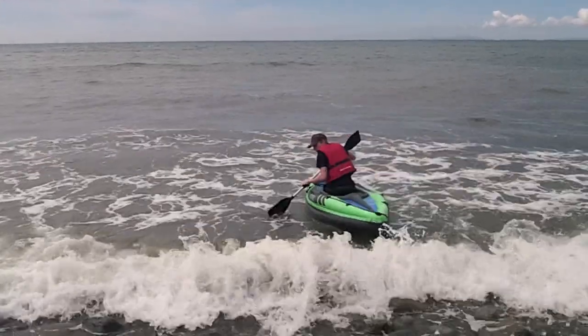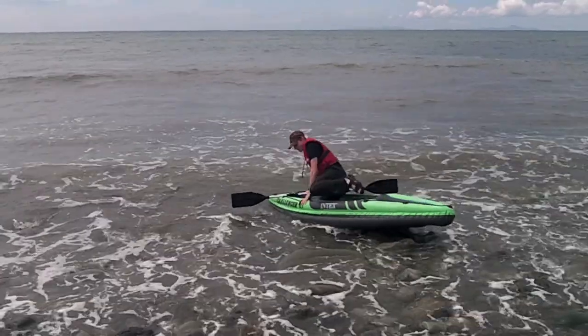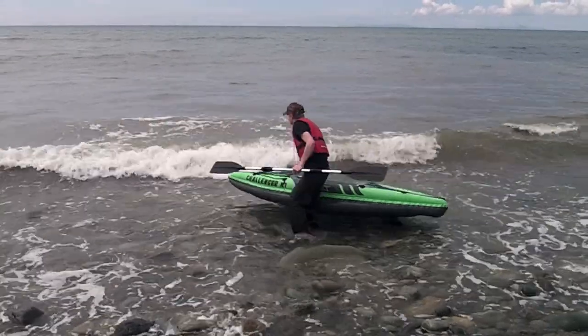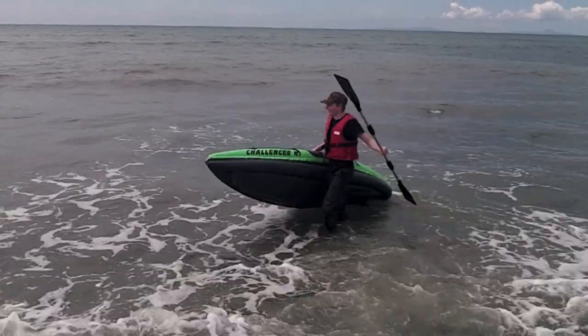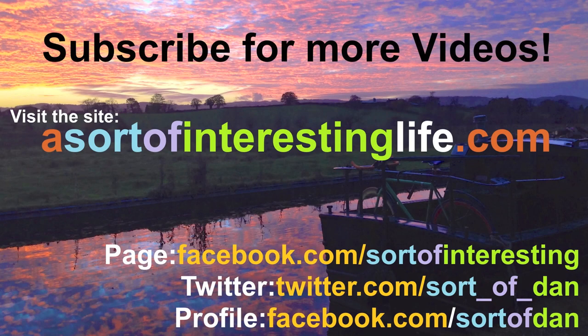Now we'll finish this video off in the way that it should be, with me making the first ever exit of the kayak. Thank you very much for watching. Subscribe and check out my other videos for loads more outdoorsy stuff, kayaking and general living on a boat as well. Make sure you check out the Facebook page and my Twitter account — feel free to add me personally on Facebook too. And check out my book, The Narrowboat Lad, available for Kindle. Until the next time, have a great day and farewell.